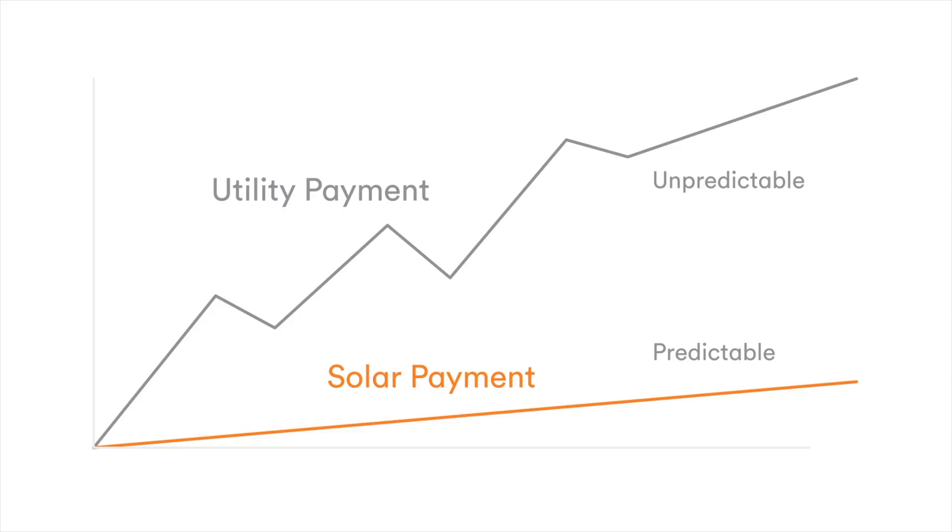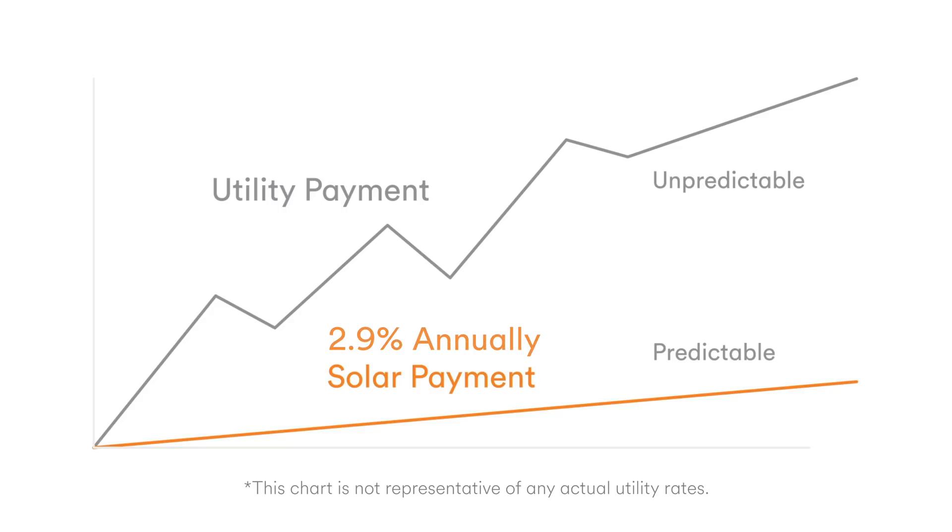It's also good to know that with a PPA, the rate of energy for which you pay will only increase by 2.9% annually, regardless of how much utility costs might increase.